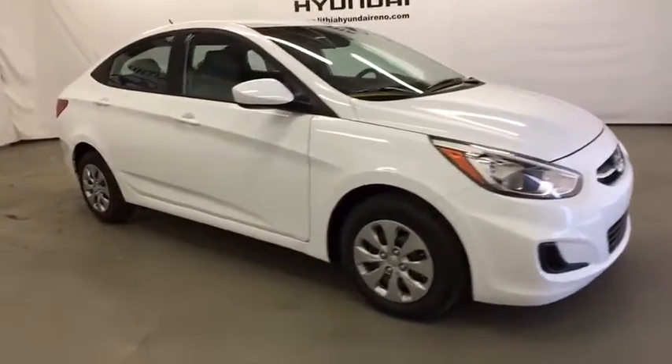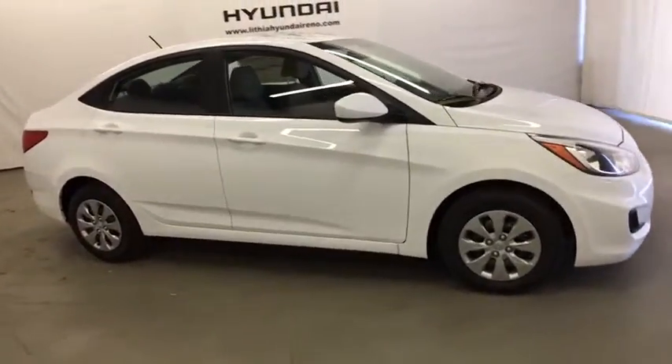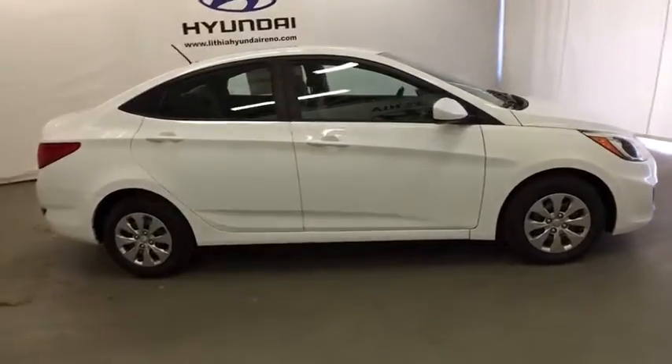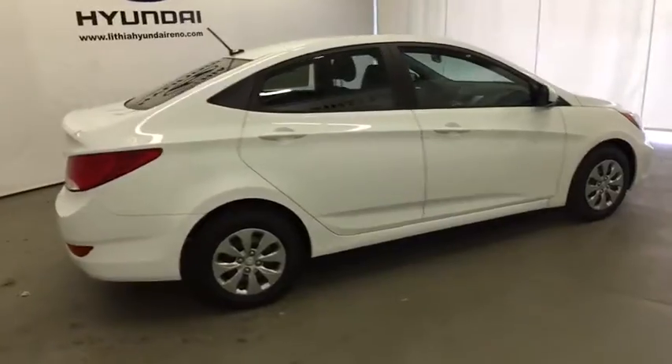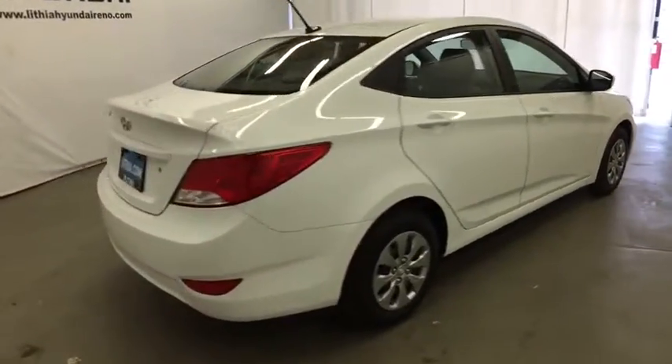The 2017 Hyundai Accent. Designed to keep you moving and leave boredom behind, the Hyundai Accent is affordable, fuel-efficient, and safe — a winning combination. Here are some of this vehicle's great options.